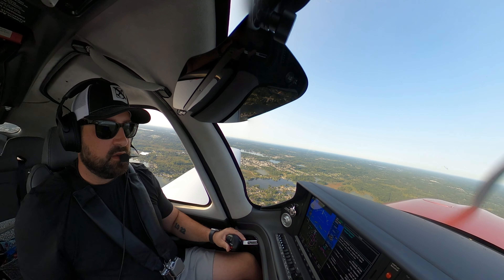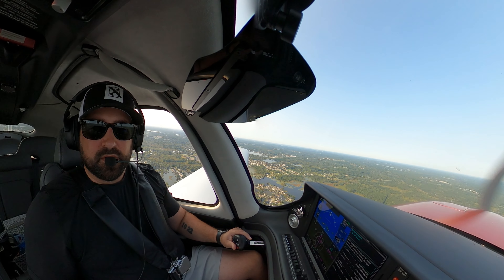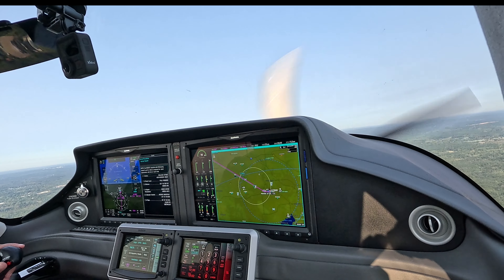Man, it is smooth today. Like butter. We'll rip over here real quick. Keep that right at the top of the green arcs.